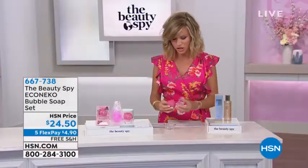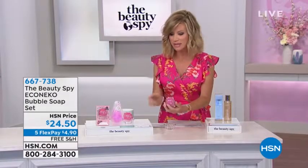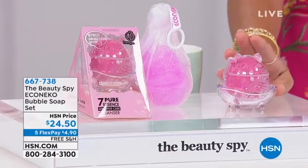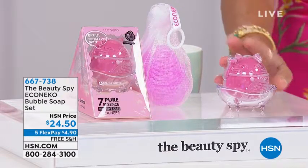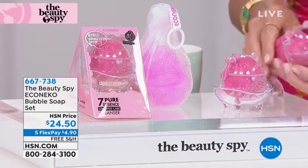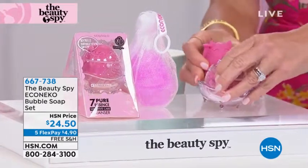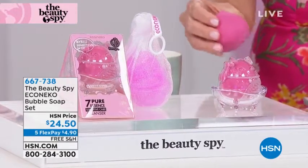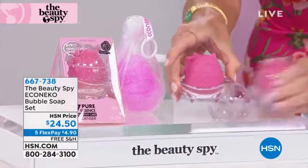This is just too stinking cute. So it comes like this — she has her own little soap dish. Is this darling? So what you're looking at is the Beauty Spy. It's the Echo Necco beauty soap set, and it's exclusive. So you receive the little kitty soap — she comes out of that, then she goes into her little dish like that.